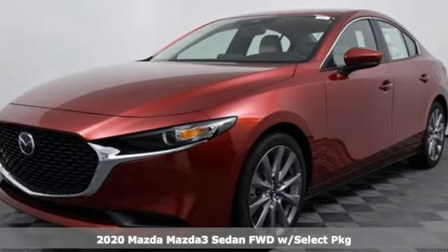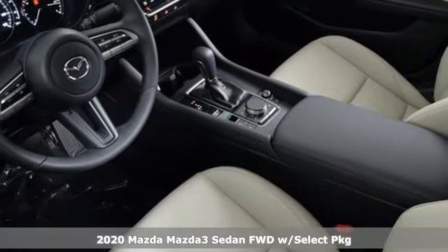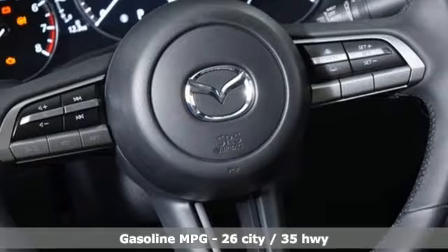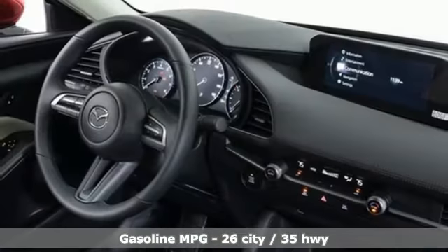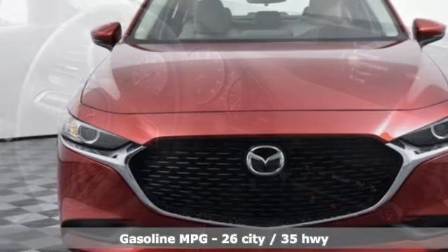It's a new 2020 Mazda 3 sedan — a design that makes it seem so alive, a drive that makes you come alive. Welcome to driving exhilaration. It comes with all the amenities you need: streaming audio, doors and push button start.